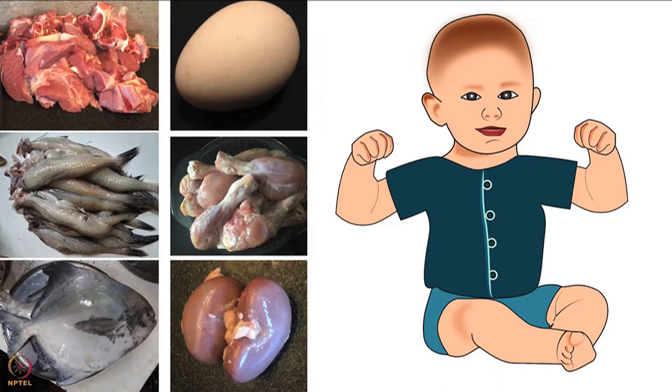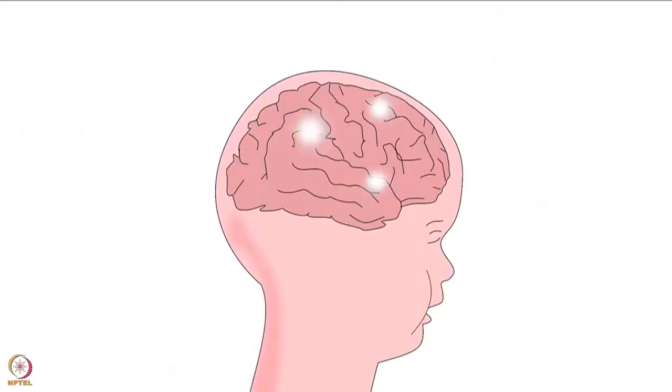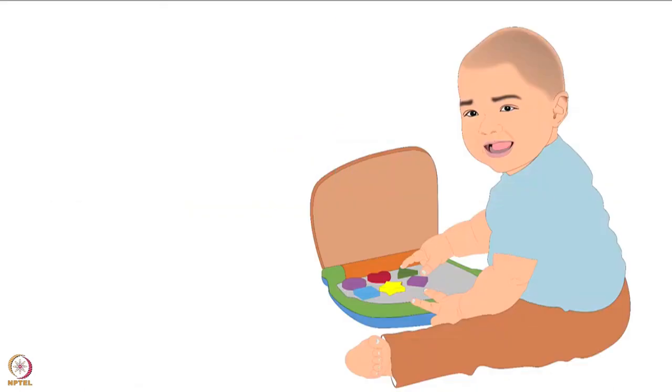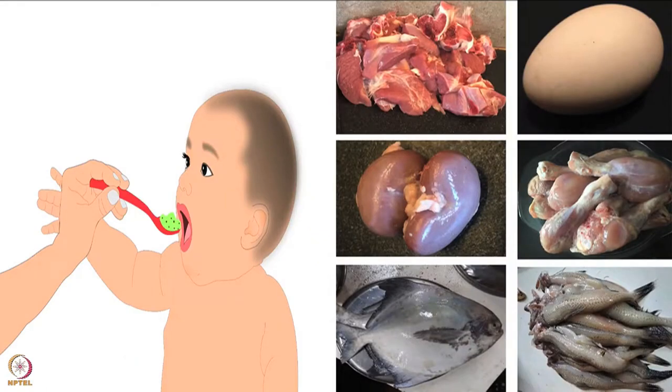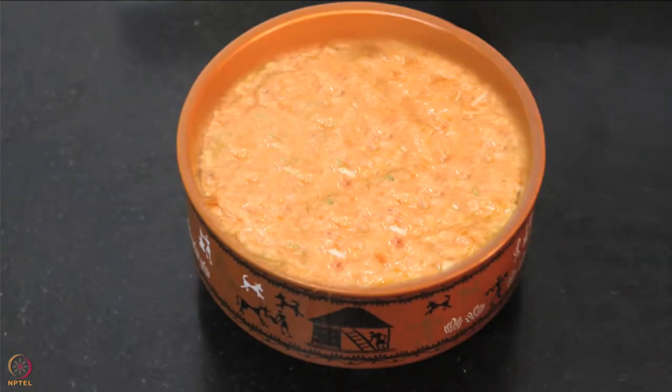Non-vegetarian foods are rich in good fats, protein, and many other micronutrients essential for proper growth, development, and brain development of the baby. The recommended foods are cage-free poultry, eggs, meat, and all kinds of fish except shellfish, which can be introduced after one year. Do not give any processed meat or raw food to the baby - it should be cooked thoroughly. Also, while cooking baby's food, always avoid using a microwave oven.